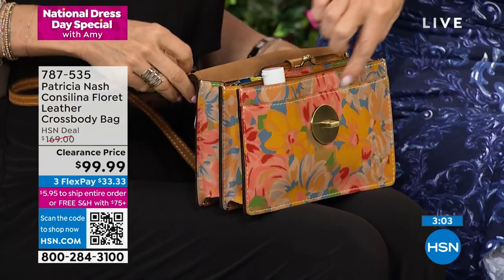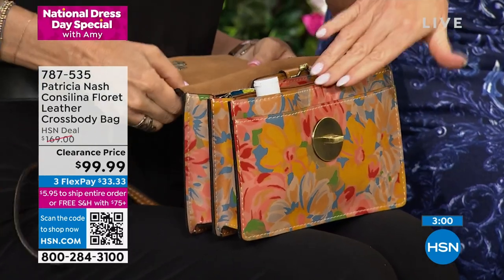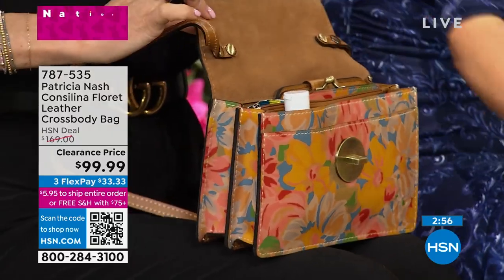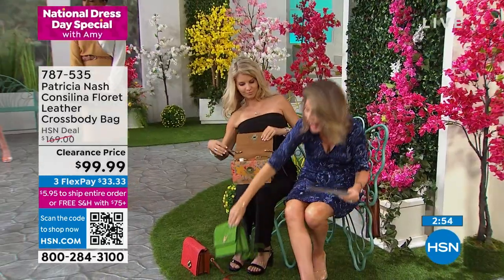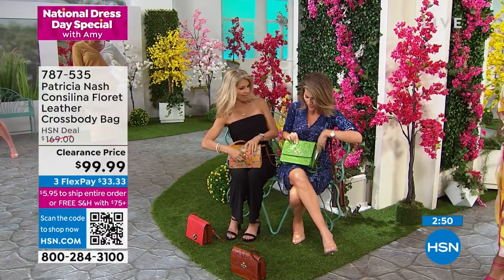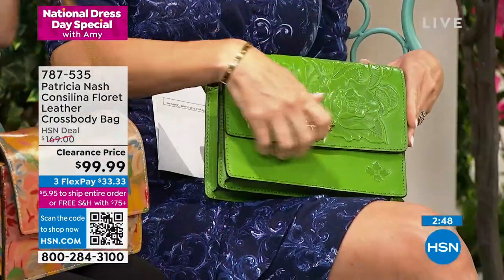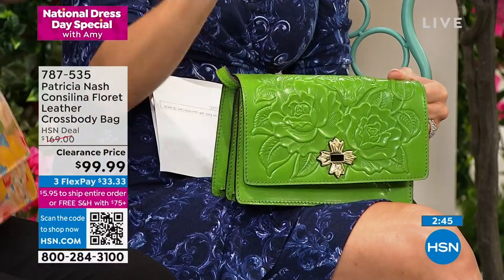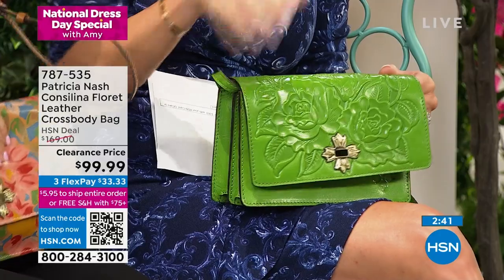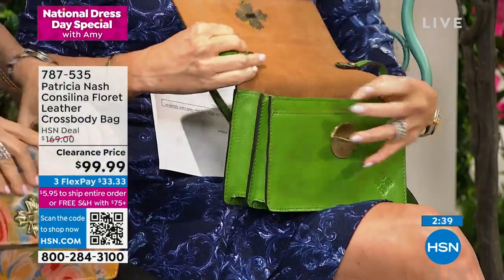Very soft — look at the pocket up front here. There are so many things that you can put inside of this. The next one to go is the foliage — and how often is it that you see this color? Like never. This is such a beautiful spring color. Look at the tooling done by hand. Crossbody bags are the it bags right now. And they're lightweight, too.